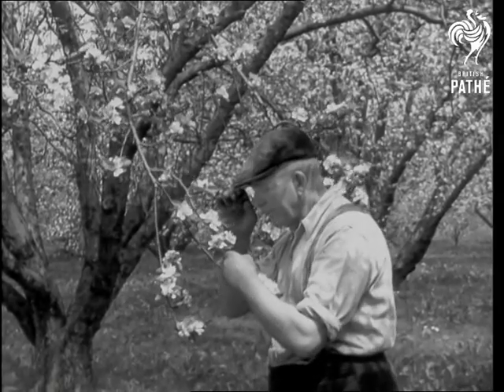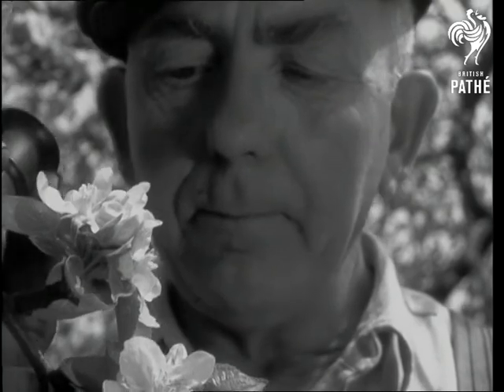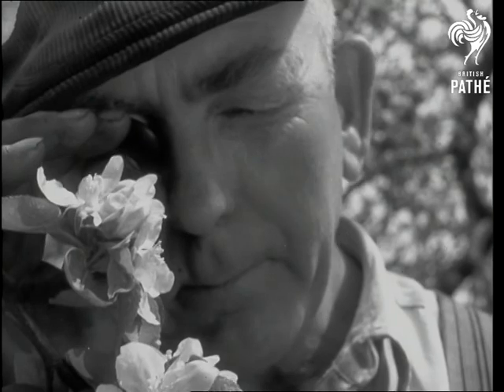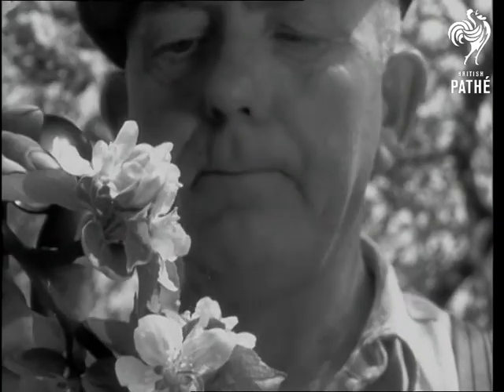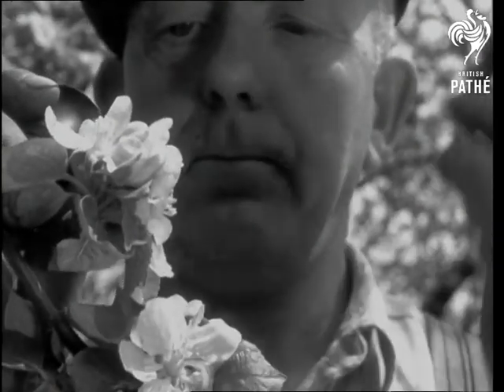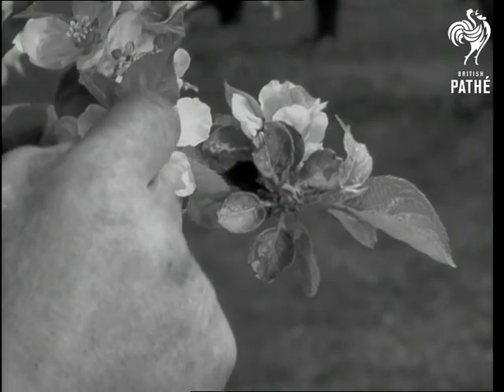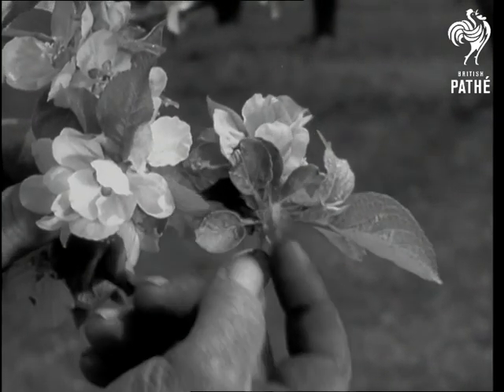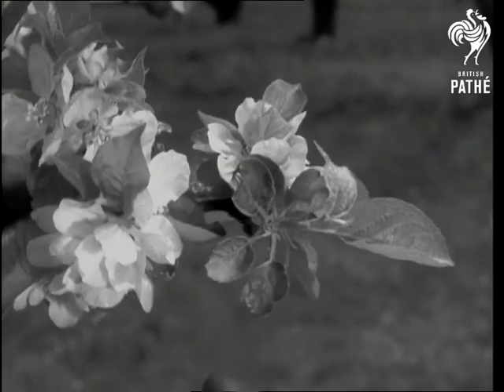Careful examination will reveal the extent of the frost damage, and also the probable yield of fruit. Dead buds, or frost buds as they're called, are best removed. This year the frost was comparatively light, and the farmer can hope for more than six tons of apples from every acre.